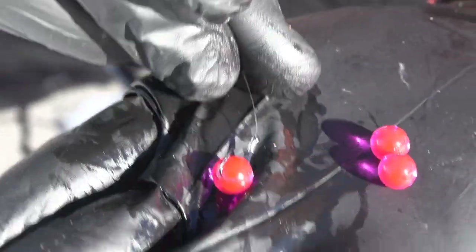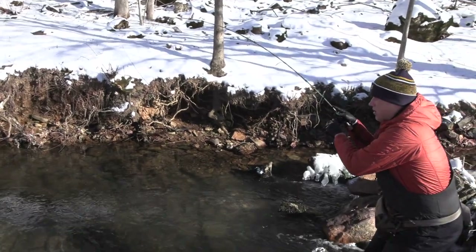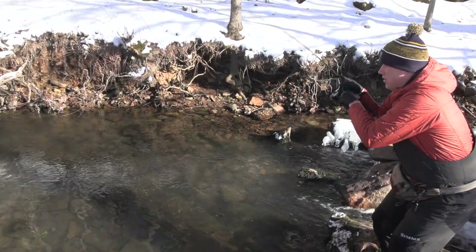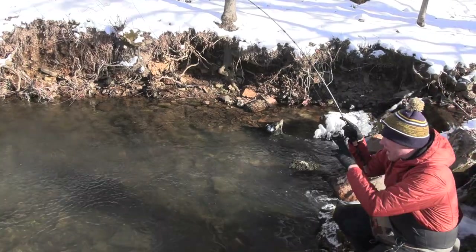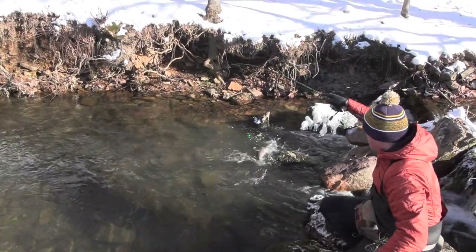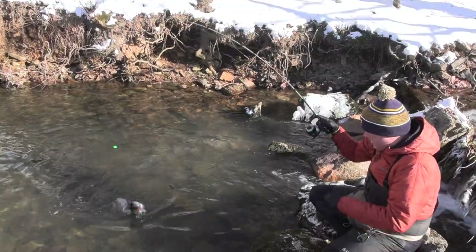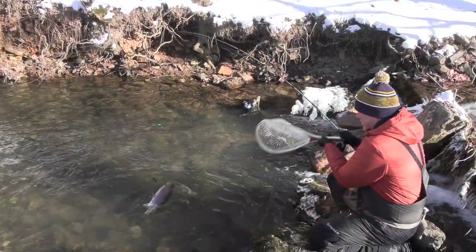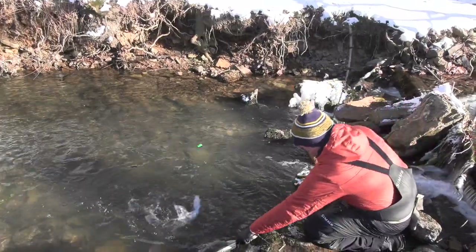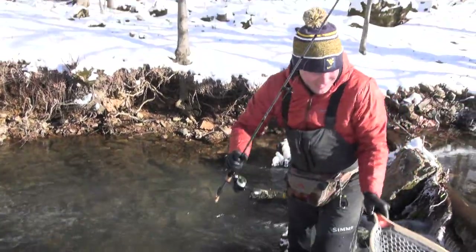You just hook it like any other salmon egg — push it right through so the hook kind of hides in it, just like that. On a stream like this these do really well, and I'll show you right now how effective they are. I got one — it's a giant rainbow! Look at that thing.